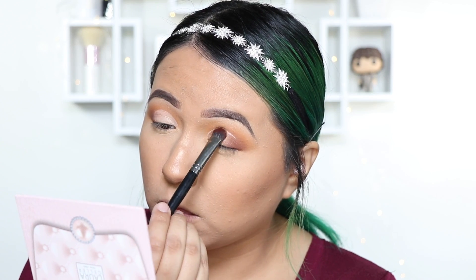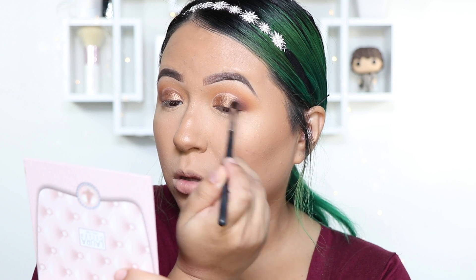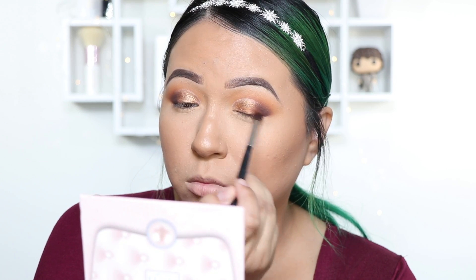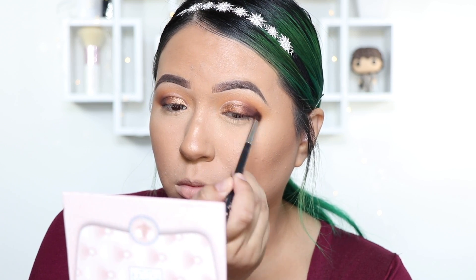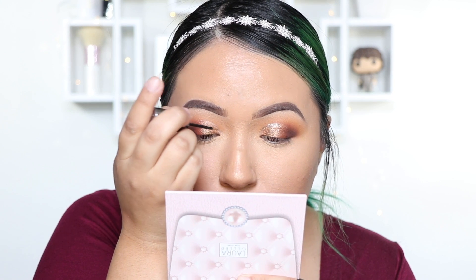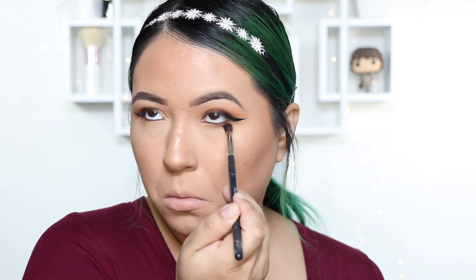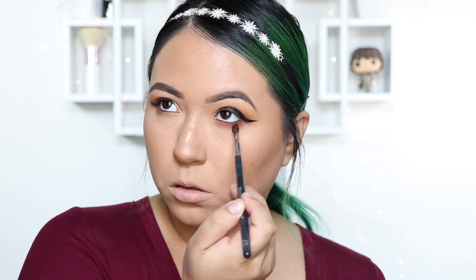Using my Morphe E14 I'm going to be using Queen, which is this beautiful gold shimmer, going all over my lid. Using my Morphe M507 I'm going to use the shade Soda Pop, then coming in with one of my favorite colors, Hunts, between Queen and Soda Pop. To make this look more festive, I'm going to be using my Urban Decay Heavy Metal in Midnight Cowboy right above my crease. I want to make it a thick line so when I open my eyes you can still see the glitter.